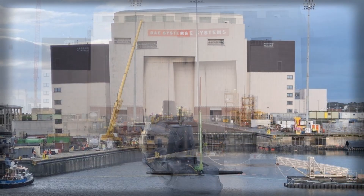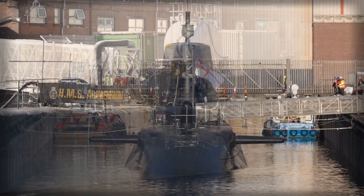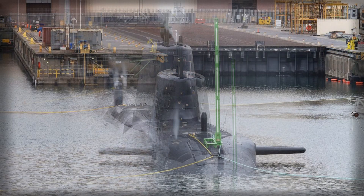The integration of HMS Agamemnon into the Royal Navy's operational fleet will complement the capabilities of its sister vessels, including Astute, Ambush, Artful, Audacious, and Anson. Together, these submarines form a formidable undersea force, capable of executing a range of missions from intelligence-gathering and anti-submarine warfare to precision strikes against land and maritime targets. The Royal Navy's investment in the Astute Class Program reflects a strategic emphasis on undersea dominance, ensuring that the UK can maintain operational advantage in contested waters while projecting influence far from its shores.